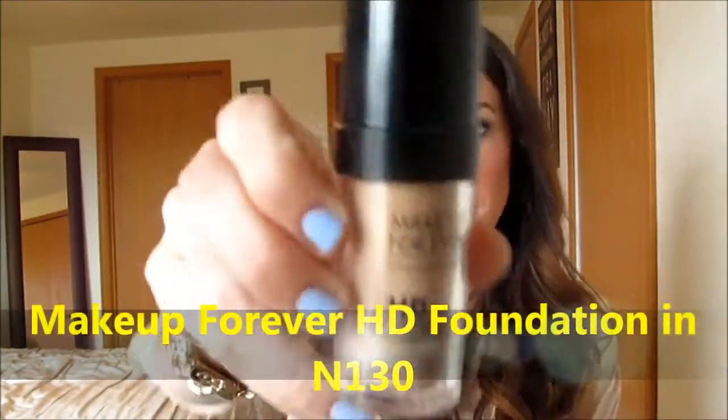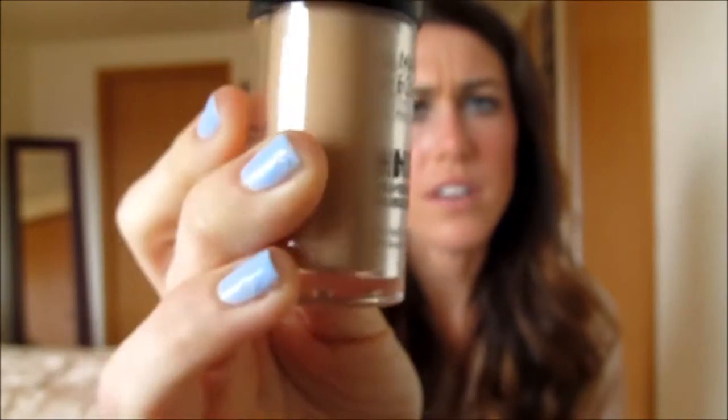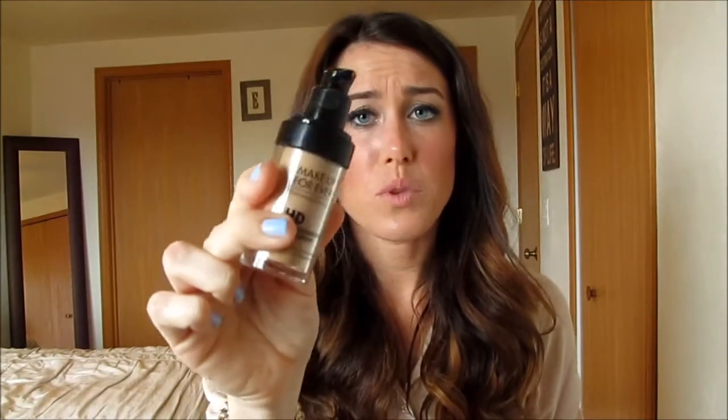The first things I have to show you are some face products I've been loving in April. The first is the Makeup Forever HD Foundation — I'm in N130. It comes with a pump and this foundation is so natural on my skin, blends so easily. I love using it with a Beauty Blender. It lasts all day, doesn't break me out. I finally invested in a higher-end foundation after using drugstore forever, and I highly suggest it for just about any skin type.